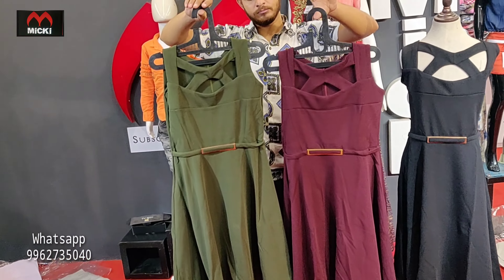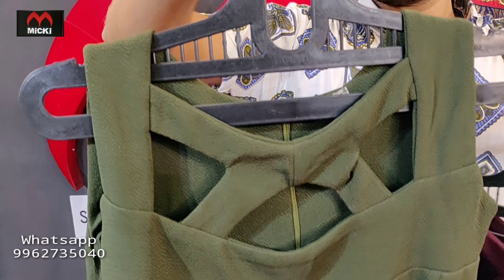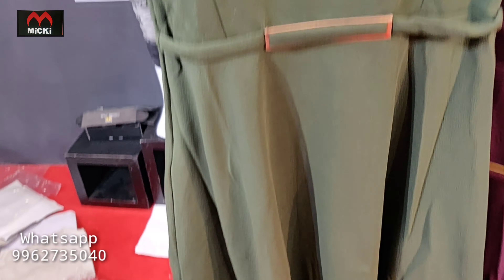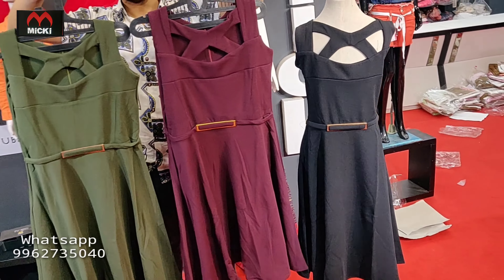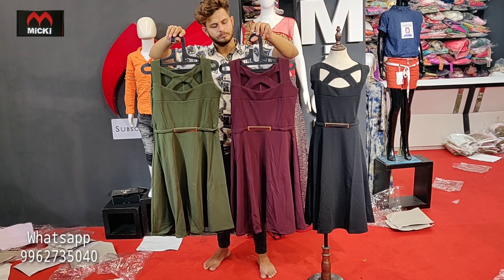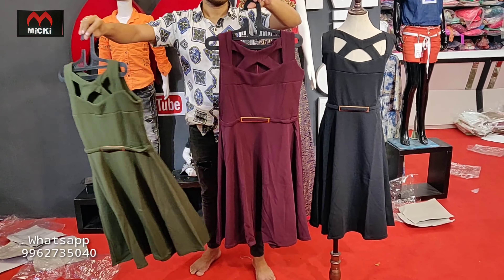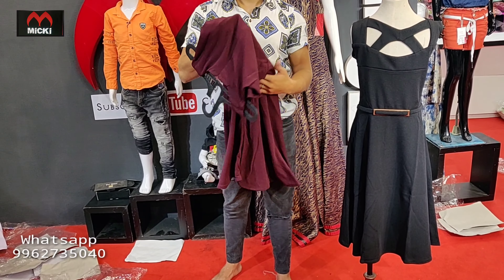Tunic style short frock, completely imported fabric. Three colors: mandy green, maroon, and black. Price flat 500 rupees, size 38 and 40, fully stretchable, four-way stretch fabric.